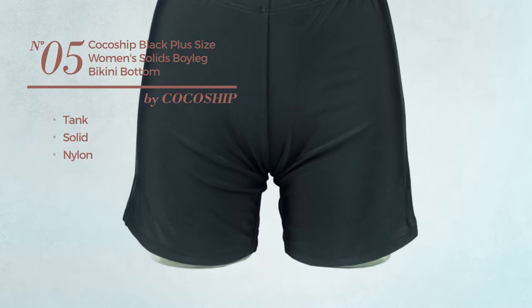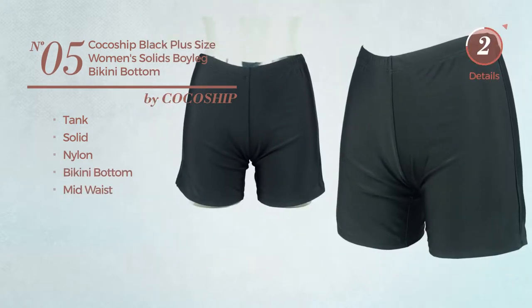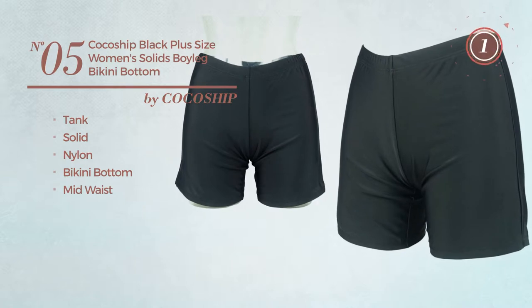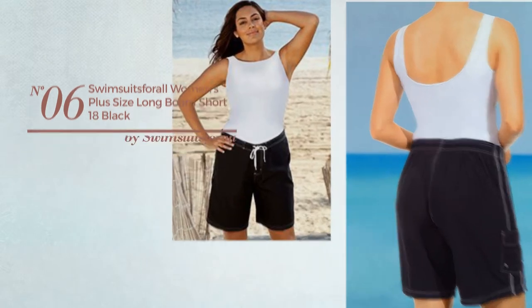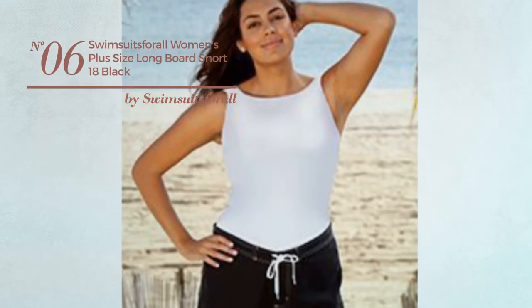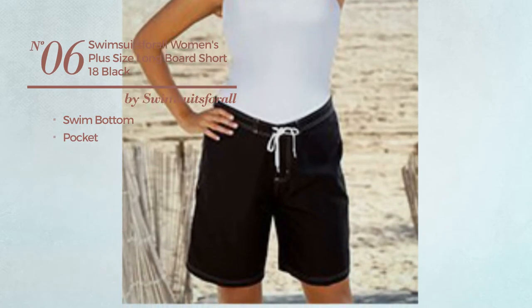Number five: the tank tankini featuring a solid look, crafted from nylon. This tankini includes bikini bottom and mid waist, available only in black. Number six: this swimsuit includes swim bottom and pocket, available uniquely in black color.